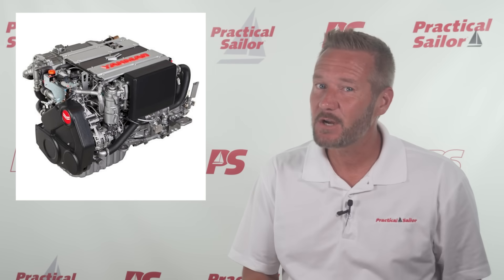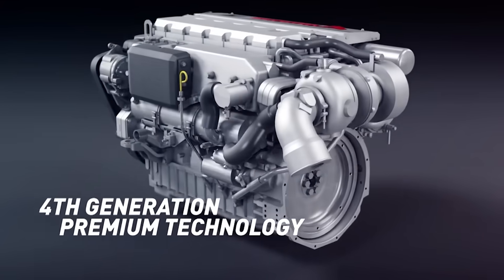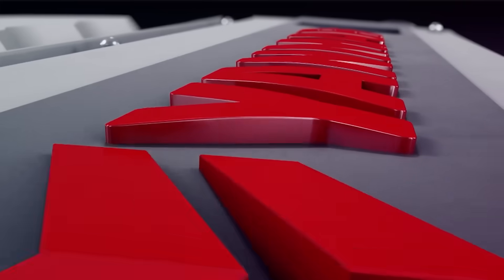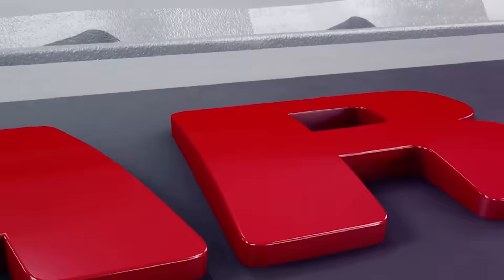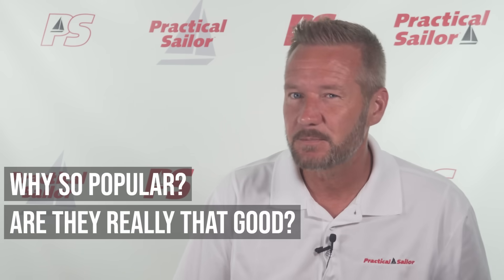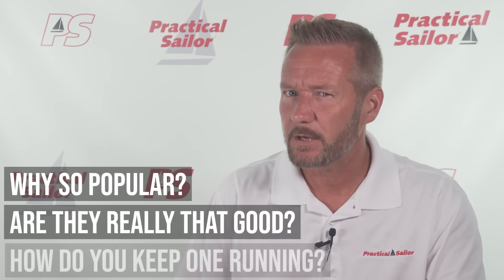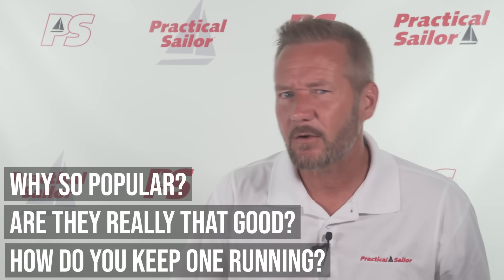If you own a sailboat or are thinking about buying one, chances are you've heard the name Yanmar. For decades, Yanmar has been the go-to brand for reliable marine diesel engines, especially for sailboats. But what makes Yanmar engines so popular? Are they really as bulletproof as people tend to claim they are? And what do you need to know to keep one running smoothly? Let's break it down in this video.